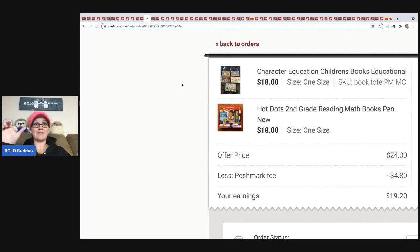By the way, I also sold a vintage Barbie-style little suitcase on Mercari for $20 with free shipping. It's literally a little pink suitcase from 1977 — vintage. You'll see that in an upcoming Mercari Bolo video.